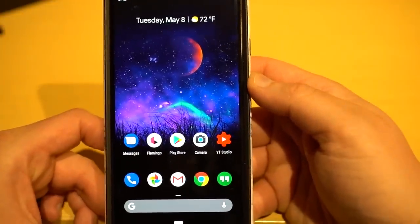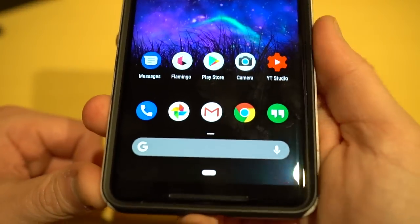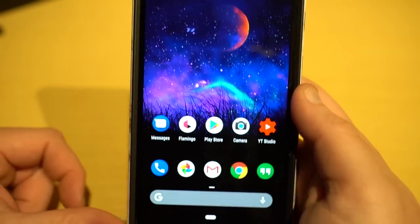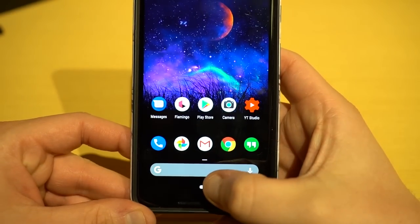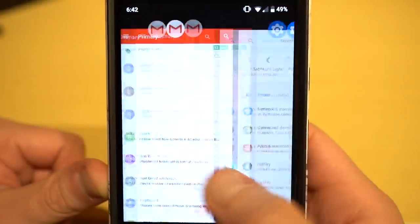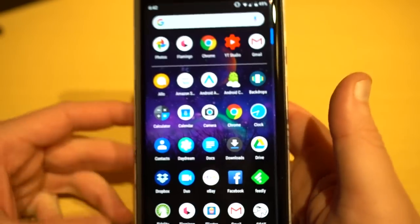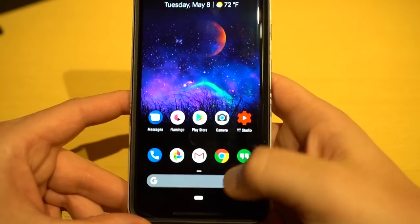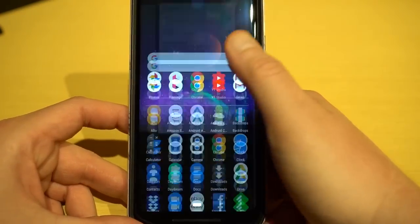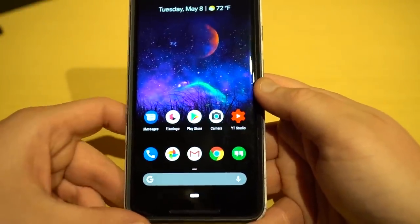Perhaps the biggest feature in Android P Beta is the new gesture-based navigation. On the home screen, you no longer have the back button or recent apps button. Instead, you swipe up on a pill-shaped icon, which launches the carousel of recent apps where you can scroll through them. You can swipe up again from there to get into your traditional app drawer. It's definitely going to take some getting used to — swiping up no longer goes directly to the app drawer unless you do a really long swipe.